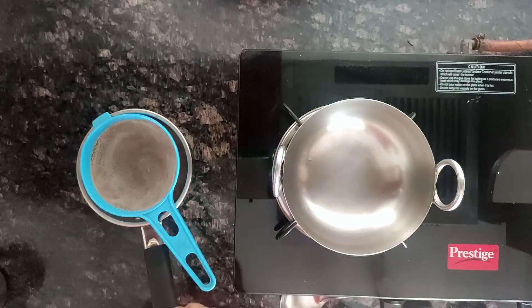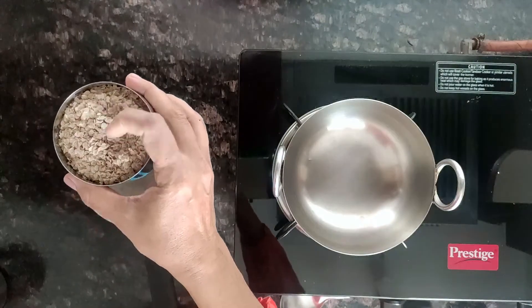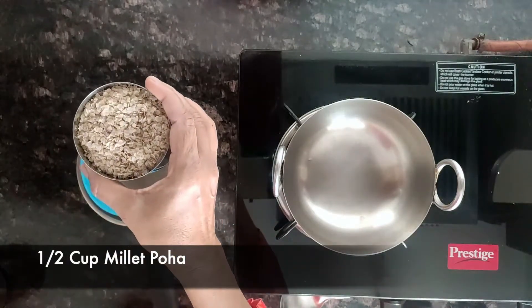Welcome to Millet Table. Today we are making Aval Payasam. I have taken Kodo Millet Aval, so let's see how we can make this.